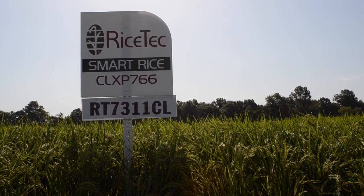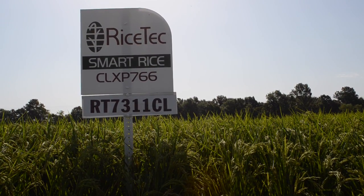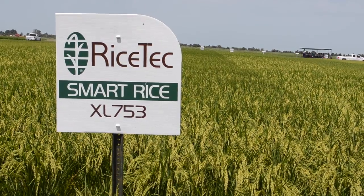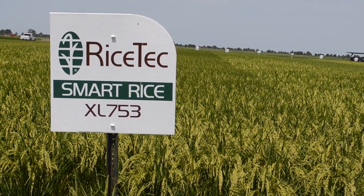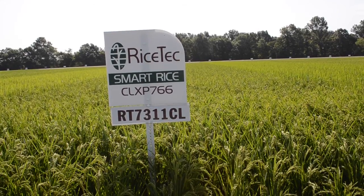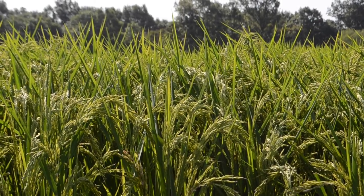We've got two new hybrids. One of them will be called RT7311CL. It's essentially a Clearfield version of XP753. What it's going to bring to the table is essentially the same thing you get with XP753 in a Clearfield platform. So we're expecting to see anywhere from 10% to 15% higher yields than 745.